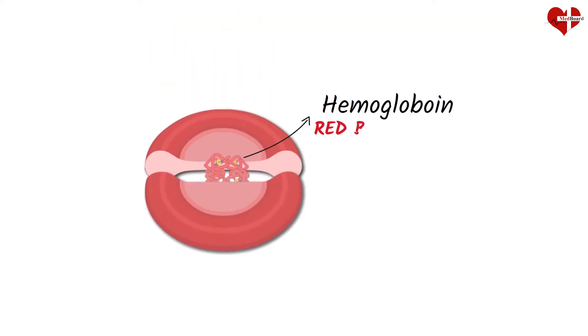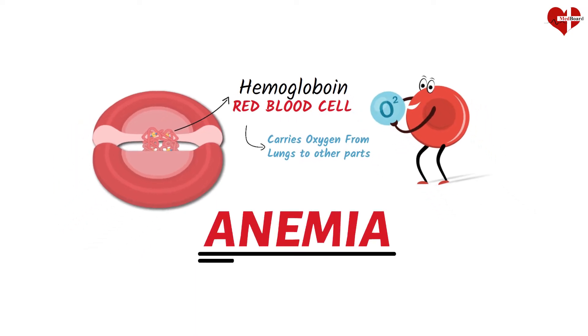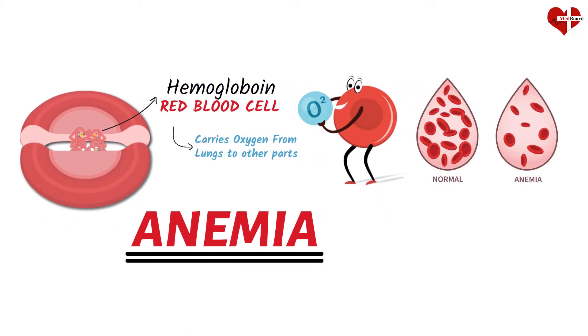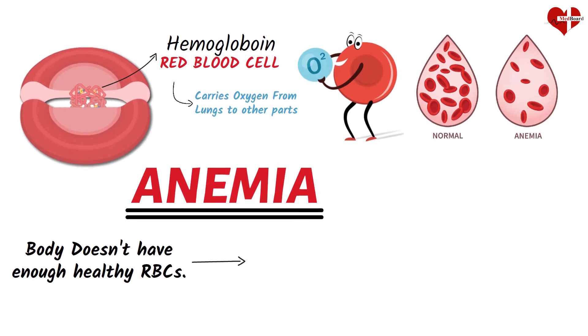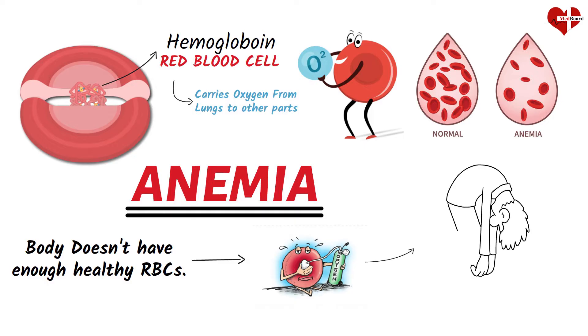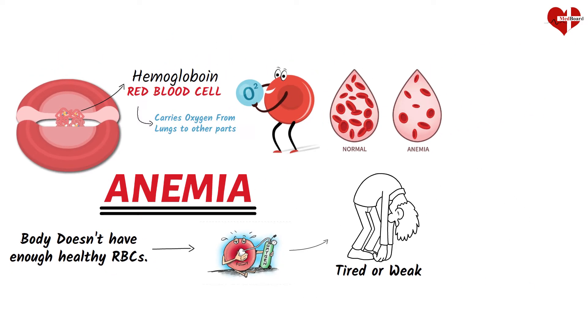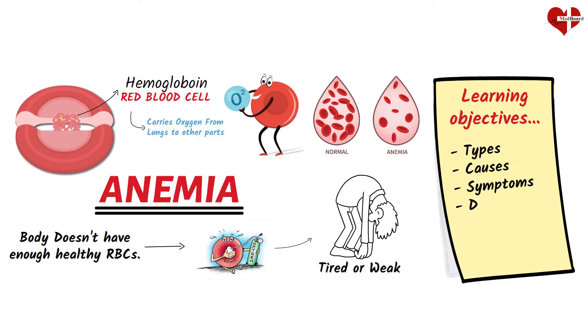Hemoglobin is a protein found in red cells that carries oxygen from the lungs to all other organs in the body. Anemia is a condition in which the body does not have enough healthy red blood cells or hemoglobin. As a result, your body does not get enough oxygen-rich blood. The lack of oxygen can make you feel tired or weak. In this video, we will explore everything you need to know about anemia, including its types, causes, symptoms, diagnosis, and treatment options.